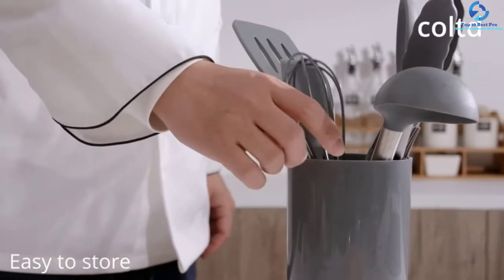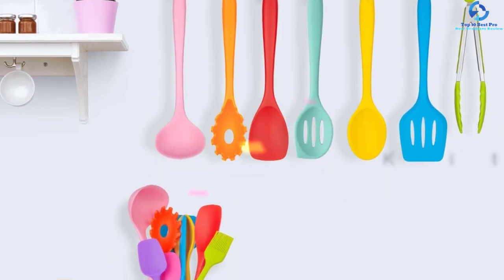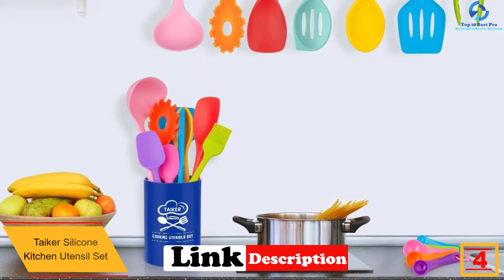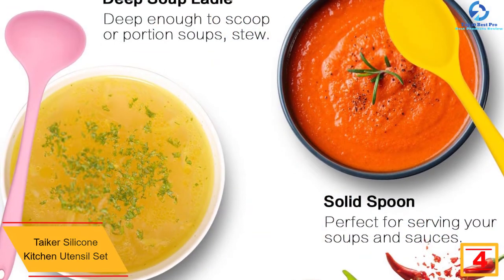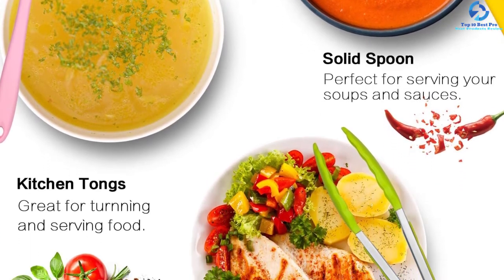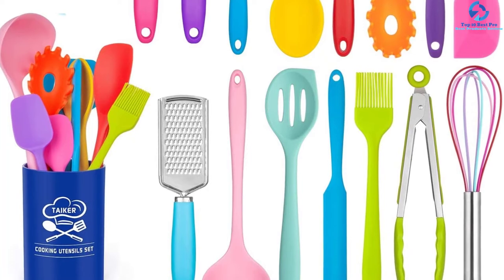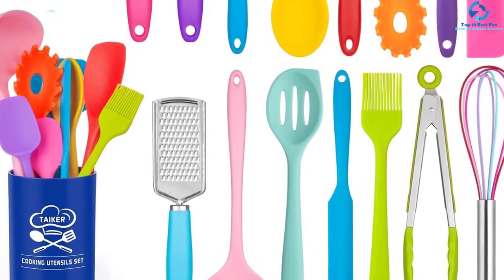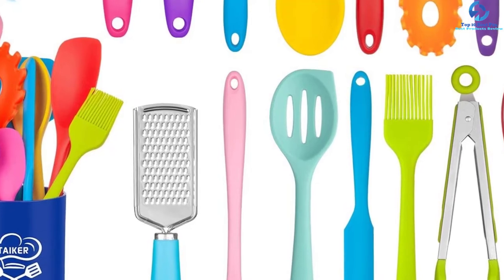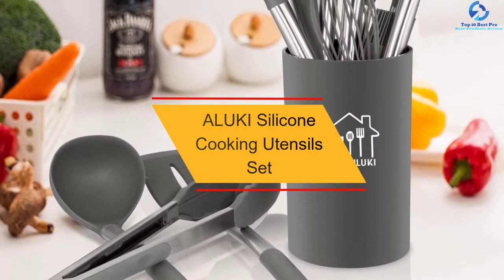At number four, we have the Tyker silicone kitchen utensil set. These are non-stick and heat resistant products made using quality silicone materials. They are non-toxic and safe for everyday use. The pack comes with a total of 17 pieces to serve your cooking operations, and they are heat resistant up to 446 degrees Fahrenheit. They are ergonomically designed for simple and safe use, and easy to clean for prolonged use.